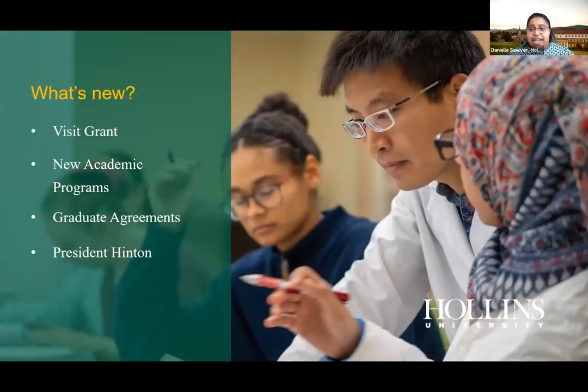Something special about Hollins is our visit grant. With COVID-19, we ask that you wear a mask and stay six feet apart from your tour guide during visits, but visiting actually earns you your first scholarship at Hollins. You'd also get to meet your admissions counselor, which is always a great first step when considering which school is best for you.